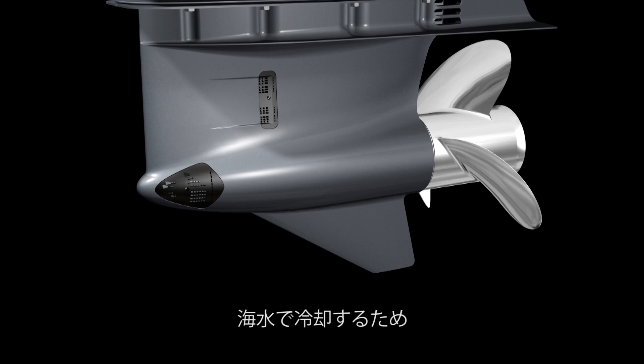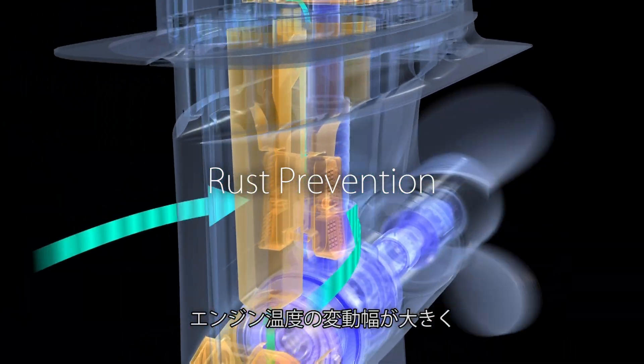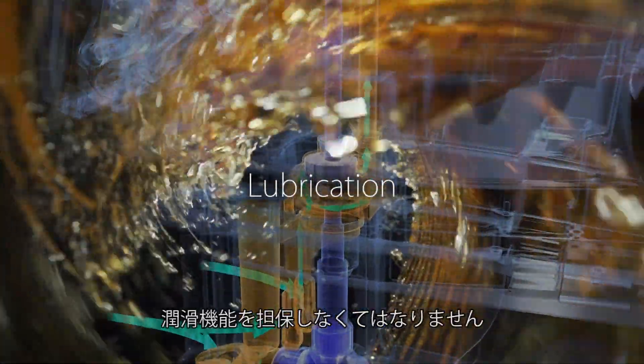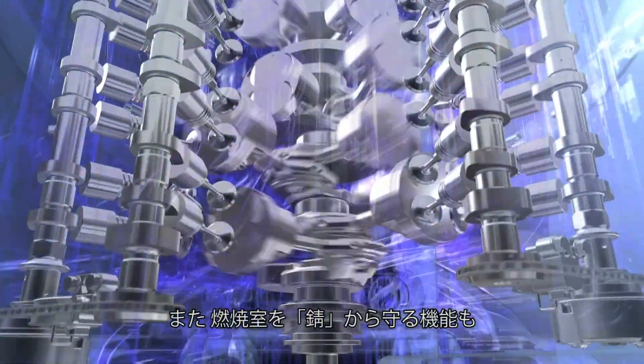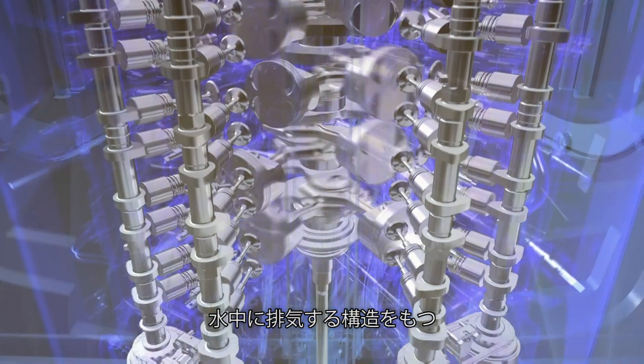As these engines take in the water itself for cooling, engine temperature changes are highly dynamic and the oil must provide lubrication across a wide range of temperatures. Additionally, a marine engine's construction expels the exhaust into the water, so protecting the combustion chambers from corrosion is particularly important for the oil.